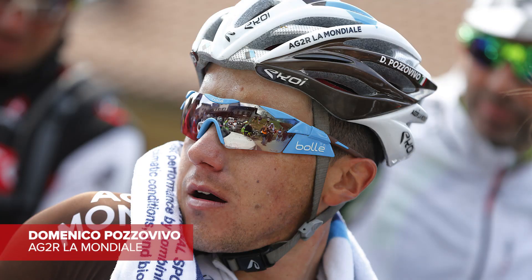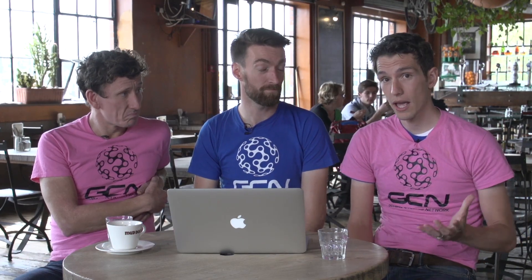So those are the main favourites, but you can't count out perhaps the likes of Domenico Pozzovivo, the AG2R rider. He's always knocking on the door at the Giro d'Italia, his home race. There's also Ryder Hesjedal of Cannondale-Garmin — let's not forget — he won the race in 2012 and is always there or thereabouts.